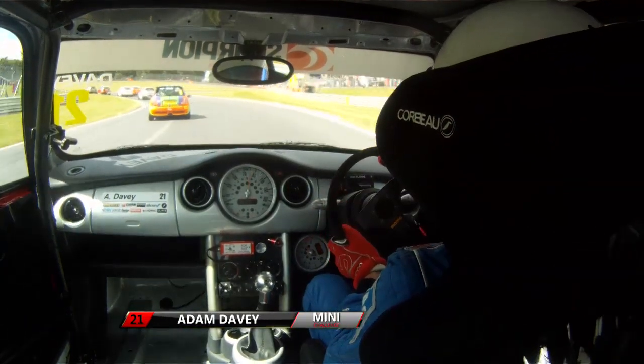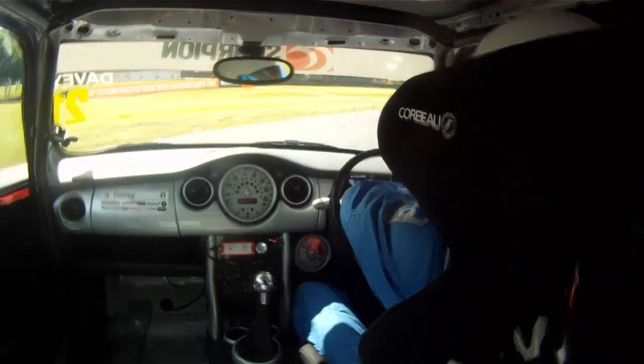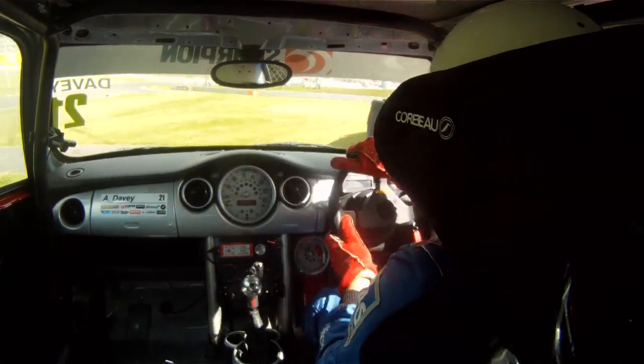On board then with Adam Davey into Surtees - contact from behind, very early on. That was never coming back. That's quite a big impact with the tyres there. Broke the window, look.